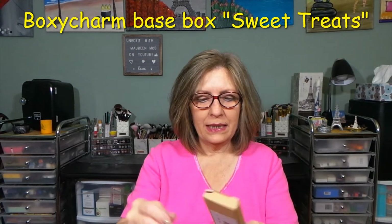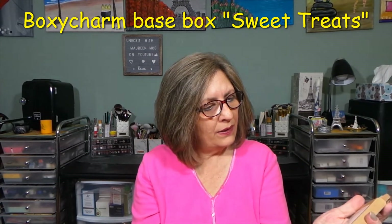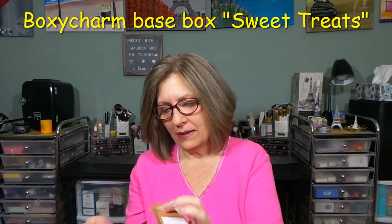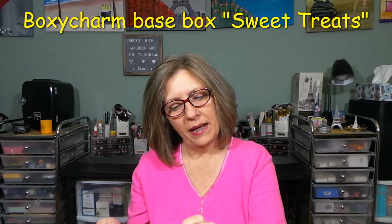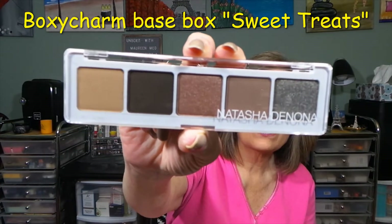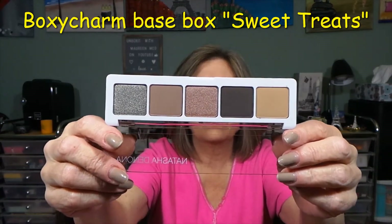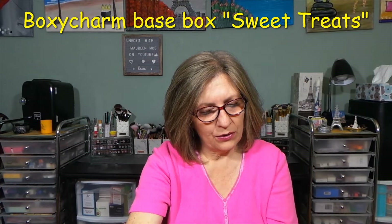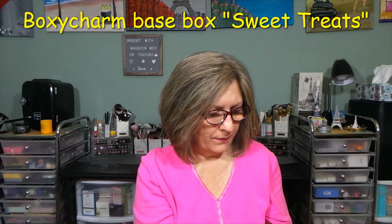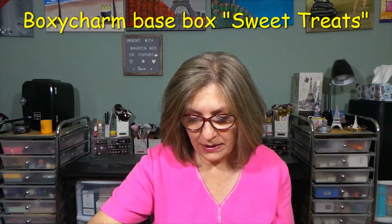Last but not least in my box is the Natasha Denona Ayana palette — A-Y-A-N-A, if that's how you say it. This is nice and I don't have this one. It's very neutral — perfect for me. I would say more than likely that's like a duochrome, maybe a green. This is worth $48, and I would say it's definitely worth the price.